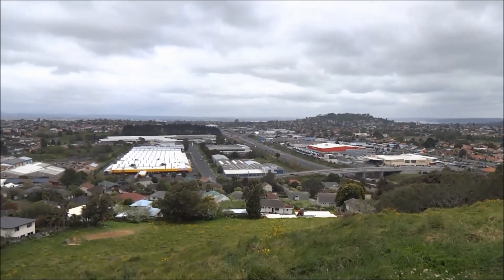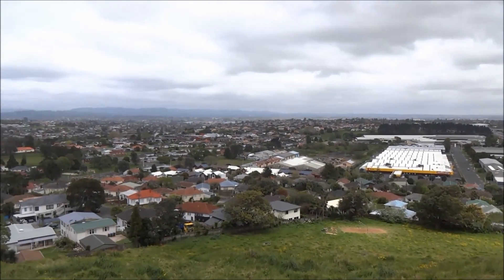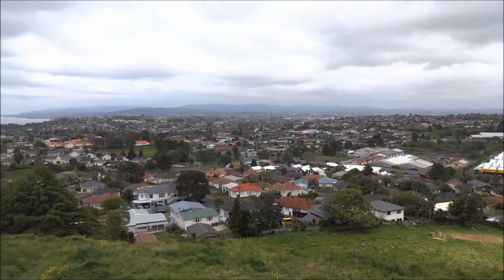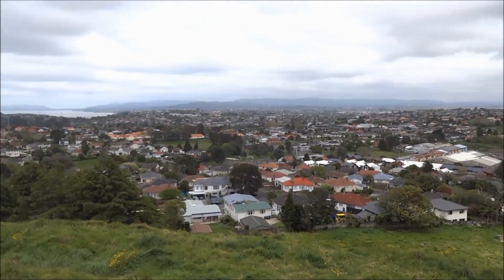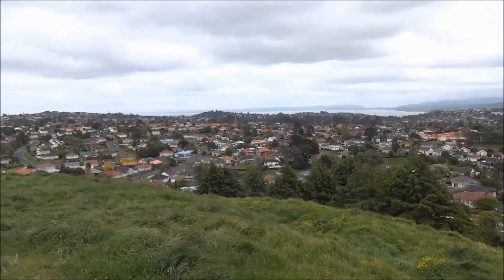That red building down there is a warehouse store. There's a weather front coming in towards us from the northwest over the Waitakere Ranges, and the wind gusts from it overpowered our microphone and made us re-record this audio separately. And that body of water there, that's Manukau Harbour to the west of Auckland.